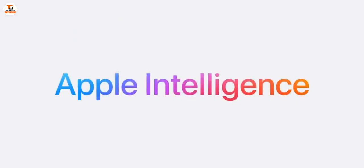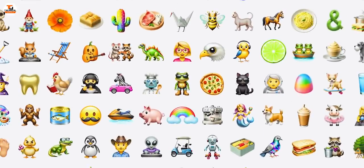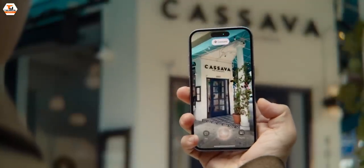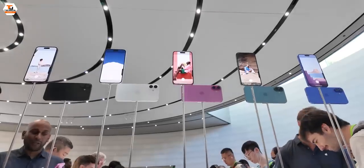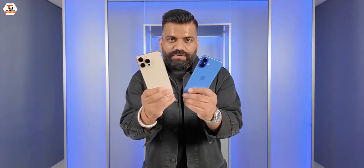Both of these new phones are built ground-up for Apple Intelligence. We have an amazing set of writing tools, many smart features, and Siri is getting smarter. We also have Visual Intelligence. Overall, these are fresh phones from Apple — the entire iPhone 16 lineup — and these happen to be my favourite colours.